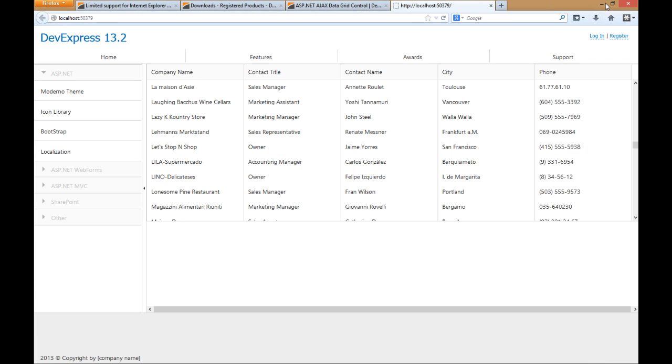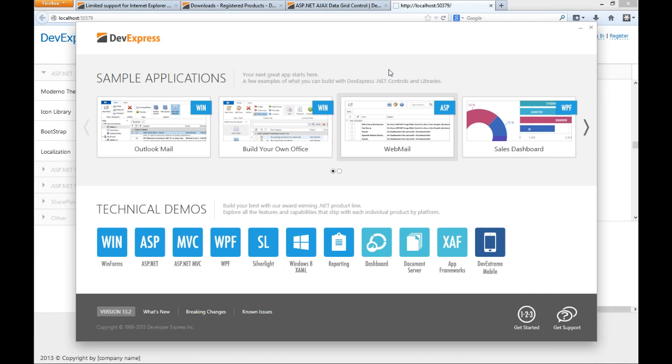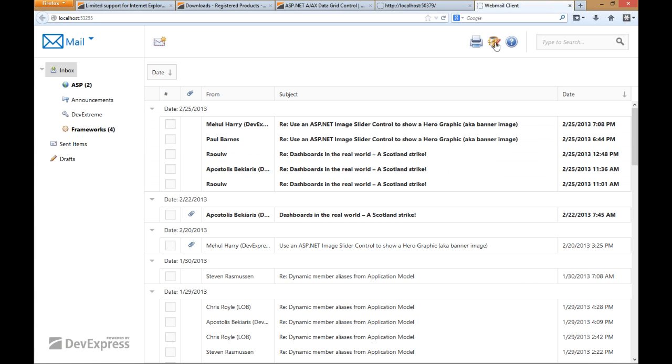That takes us to our other new controls. Before I move on, I want to show you another example. Once you install 13.2, you're going to see the new demo center. We put a lot of work into this release, so definitely play around with it. If you've been checking out the beta, you'll see all this cool stuff. We've broken the demos back up and you're going to see this on our website — dedicated pages for MVC and ASP.NET. I want to show you the webmail demo. By default, the new webmail demo uses the new Moderno theme.